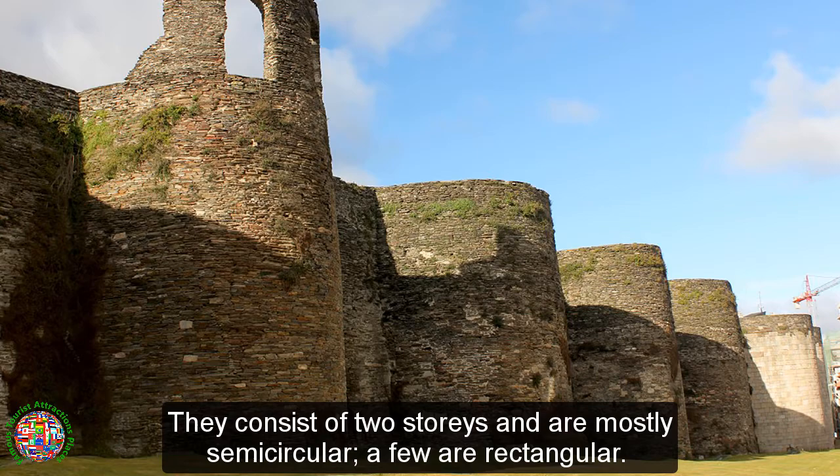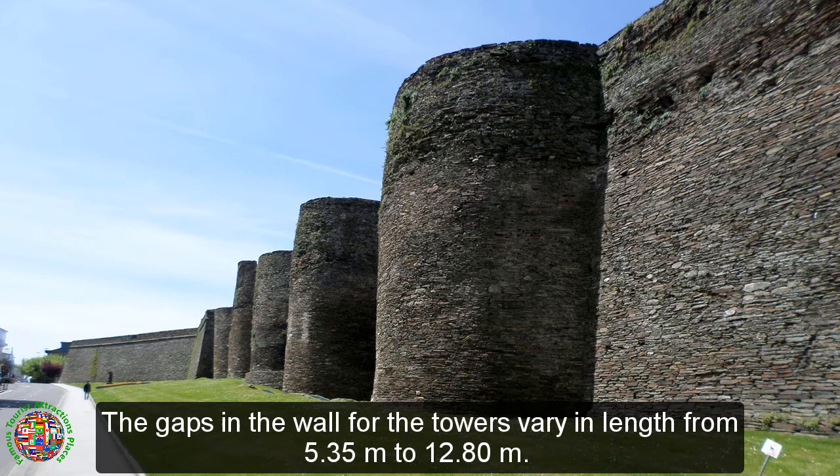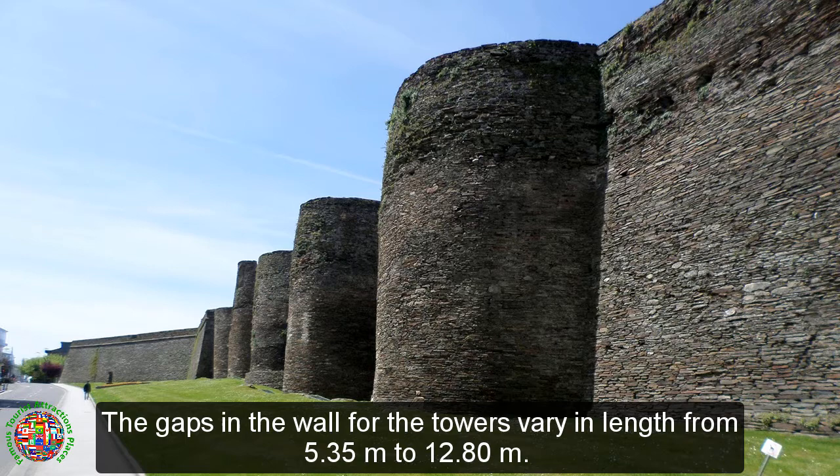The gaps in the wall for the towers vary in length from 5.35 meters to 12.80 meters. Often the base of the tower was constructed of dressed granite, with the remainder in slate.